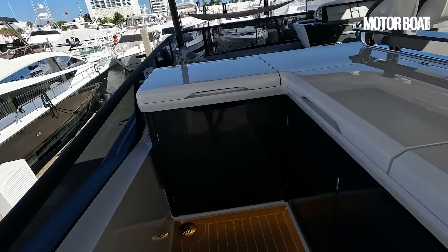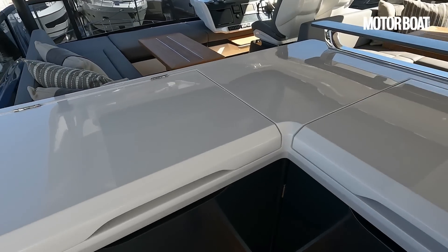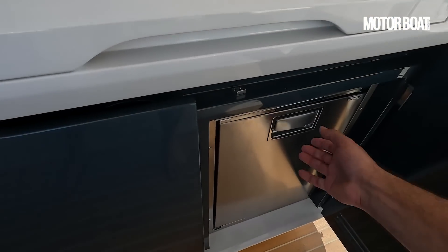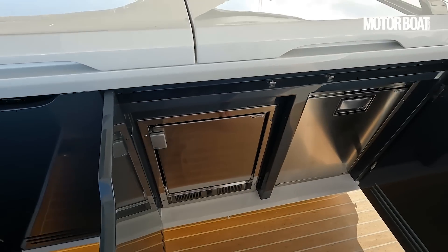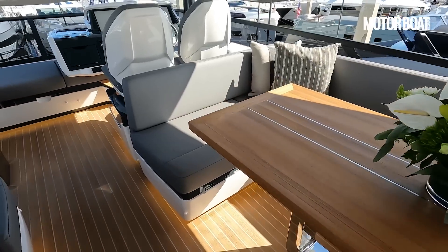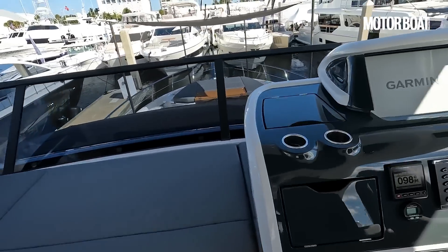Up top we have this wet bar — you've got a grill, a sink under here, and they've also built in a huge ice box along with your refrigeration and your ice maker. Moving forward, you have another lounging area opposite the wet bar, and a forward lounging area opposite the helm.